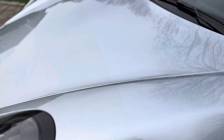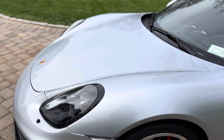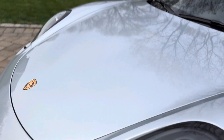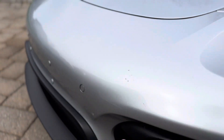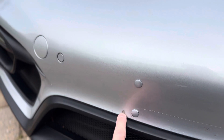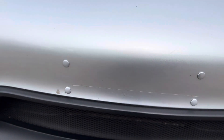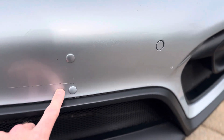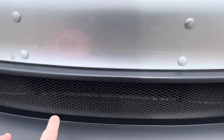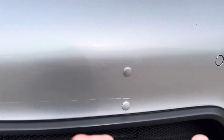It's got PPF on the front half of the hood, which is probably five or six years old and will need replacement. These scratches are in the PPF, as is this bubble — it's not the best PPF job. It's got the mesh grille protecting the intakes.